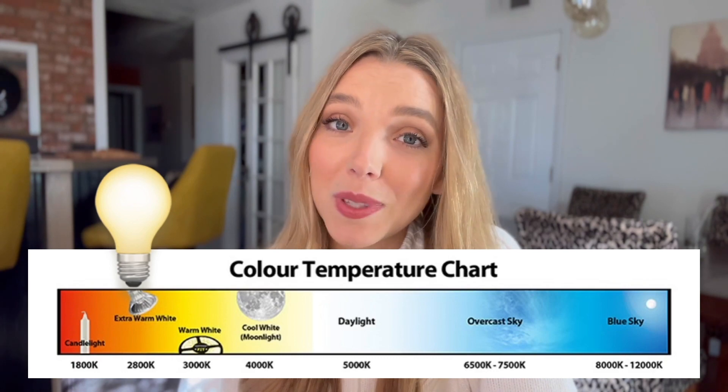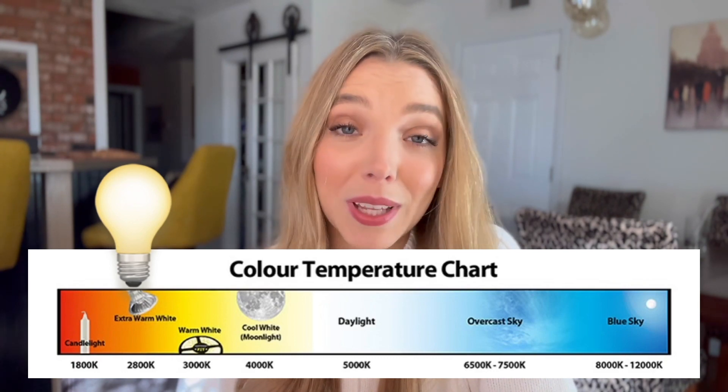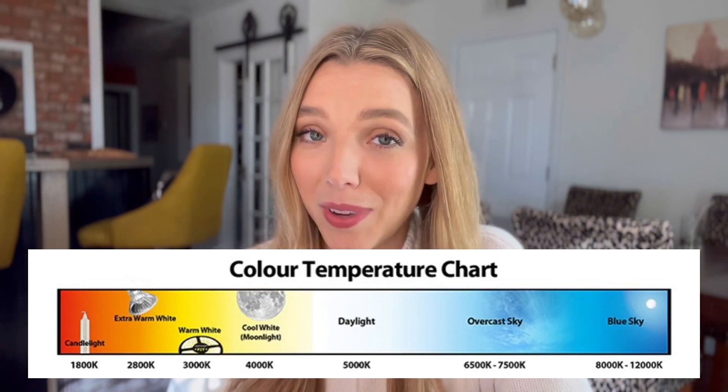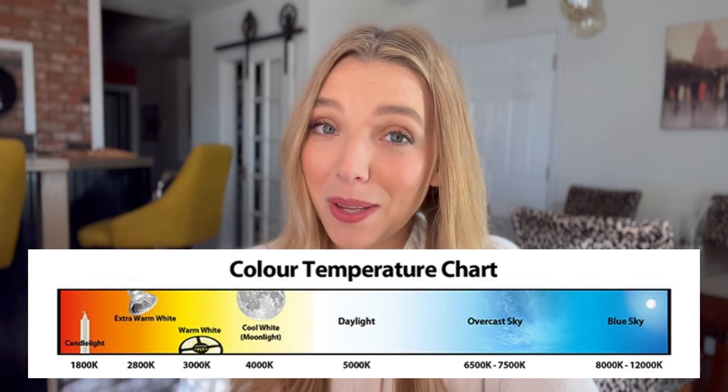Incandescent light is our common household light bulb. The color temperature of incandescent bulbs is very warm at around 2700K. There's also a reason that candlelight creates a cozy, warm, and intimate environment — because it is the warmest color temperature of light that we can produce.